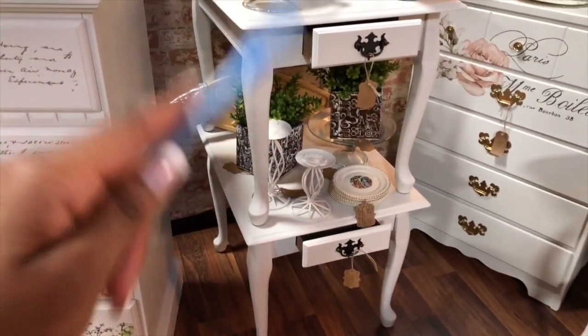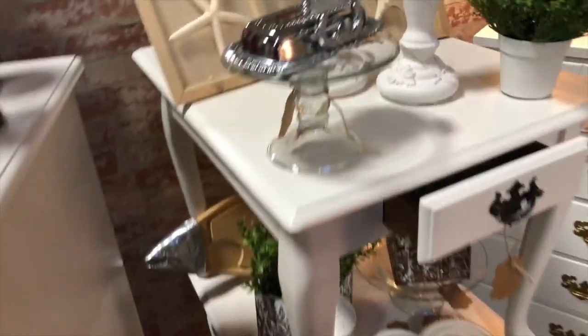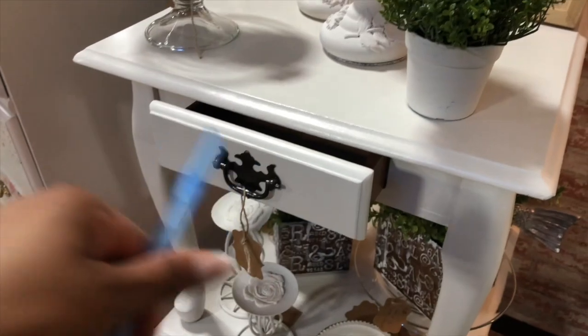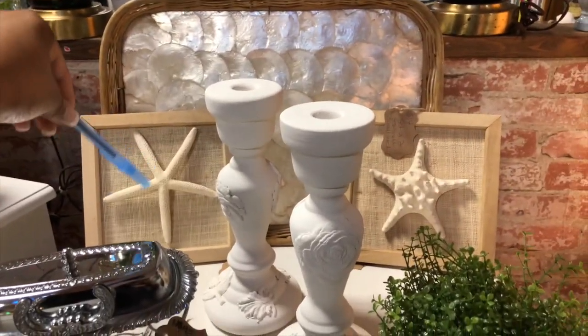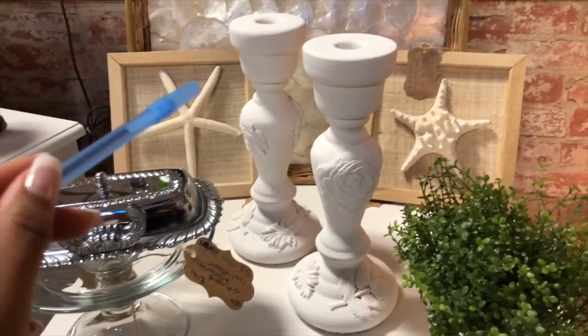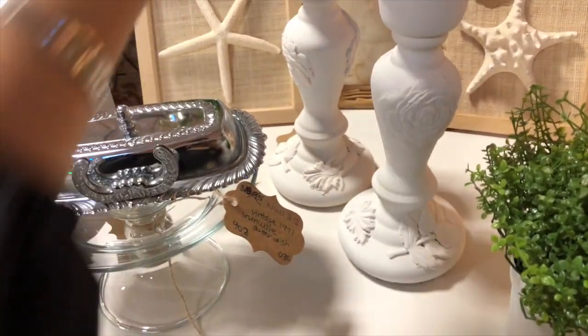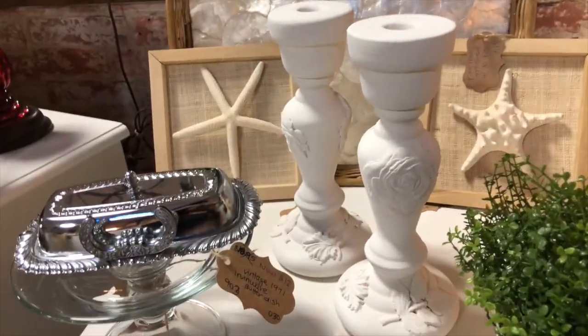Over here I have two end tables stacked, which was a creative way to display lots of small items. These would be really cute as end tables — I kept them white with antique bronze hardware. On top there's a capiz shell tray, cute little starfish wall decor great for a bathroom gallery wall, and candlesticks that me and Mackenzie made ourselves. They started as plain silver candlesticks and we used molds from Amazon to create beautiful flowers and leaves. I kept these ones bright white rather than distressed.